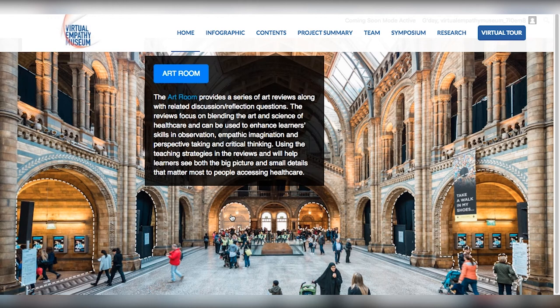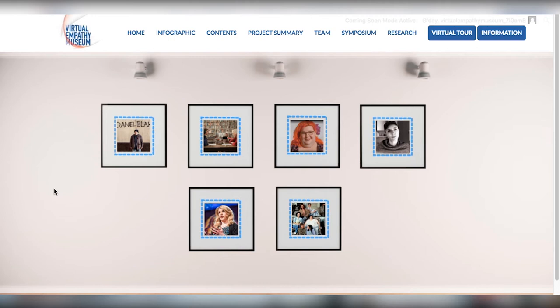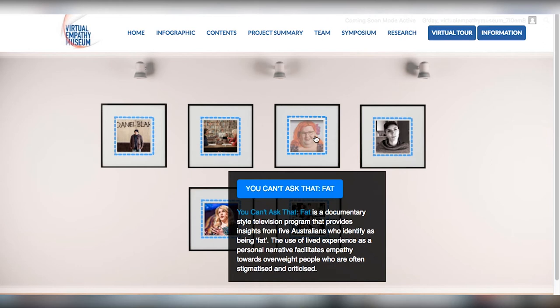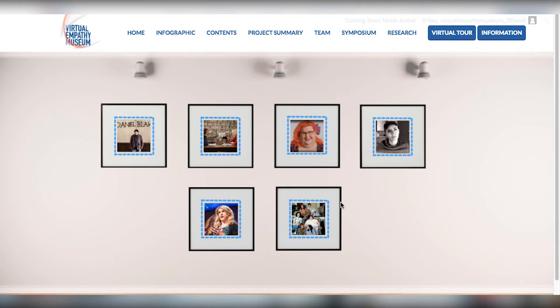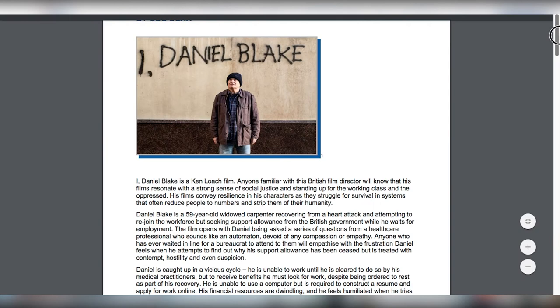In the film room, there are six reviews, each designed to enhance learners' empathetic intelligence and appreciation of the meaning of illness. The human stories portrayed in the documentary style and fictional films will engage learners and promote vicarious learning experience in ways that inspire, educate and transform. Scrolling over each image presents a summary of the content and the actual resource can be accessed by clicking on the image.